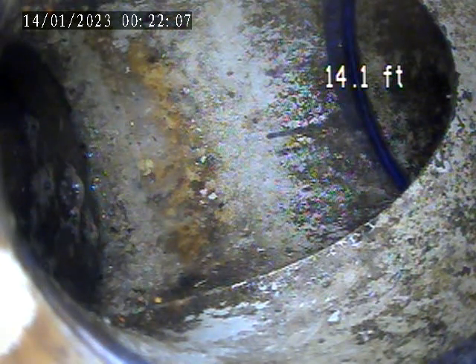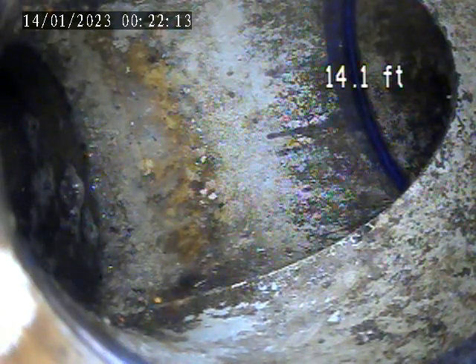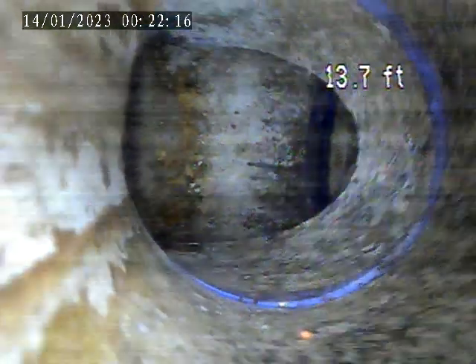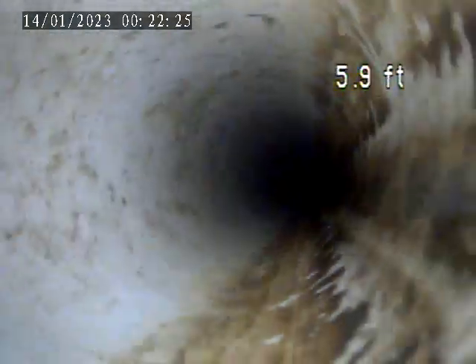We are pushed out to the front of the house about 14 feet. It's a plastic house trap. We're going to go back inside towards the toilet downstairs and the stack. Get into terracotta piping here as we're heading back towards the stack.